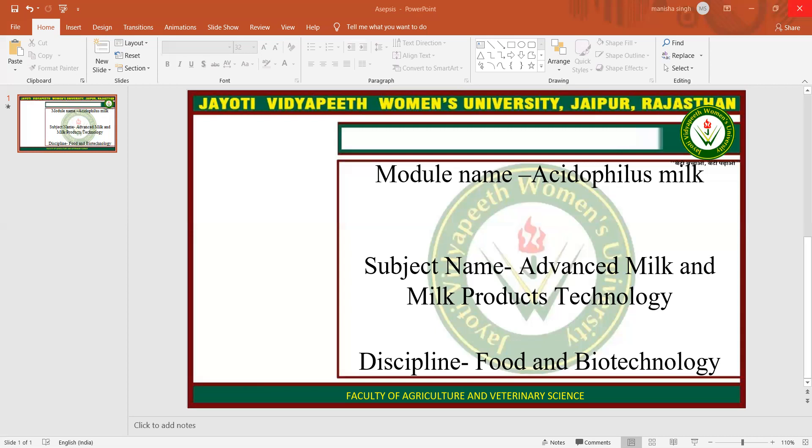Both Kefir and Acidophilus Milk have the same nutrition profile as the milk they are made from. Probiotics were defined as live microorganisms which, when administered in adequate amounts, confer a health benefit on the host. This term refers to specific strains of bacteria, and typical probiotics include lactic acid bacteria such as Lactobacillus and Bifidobacterium.